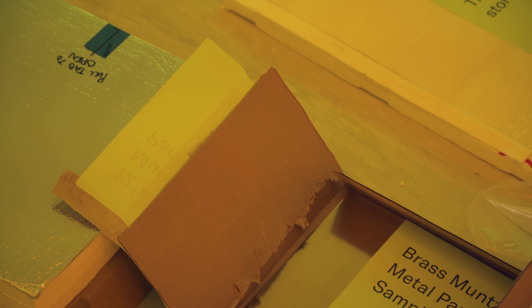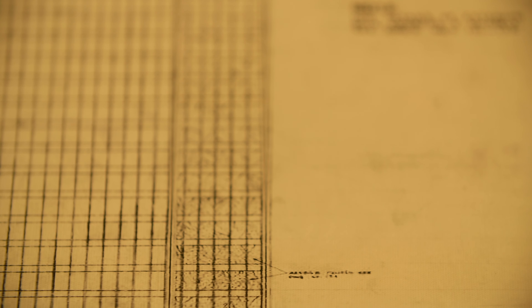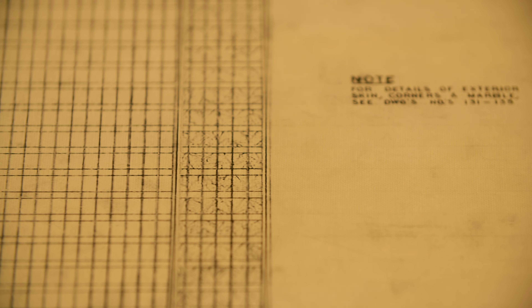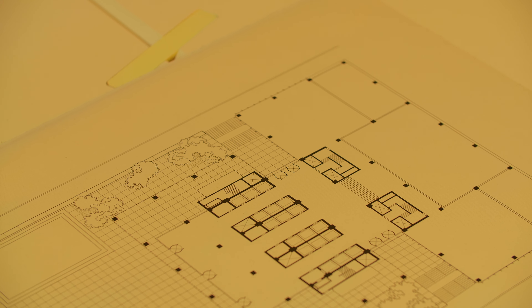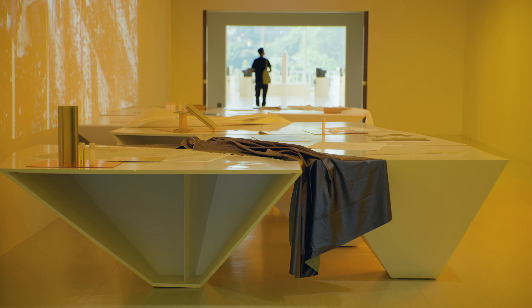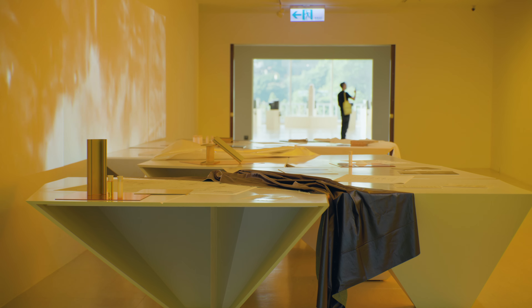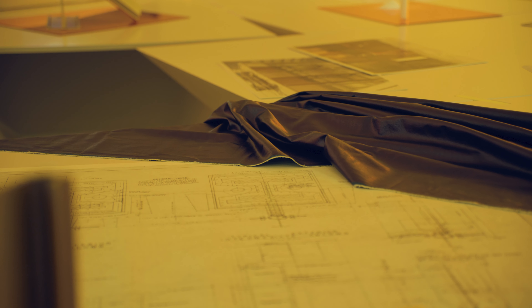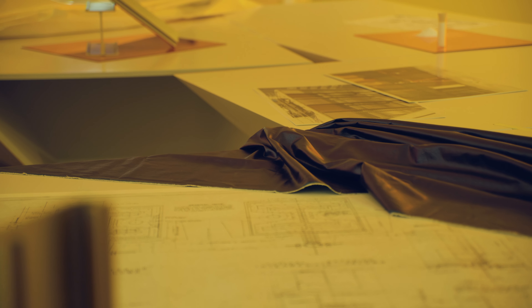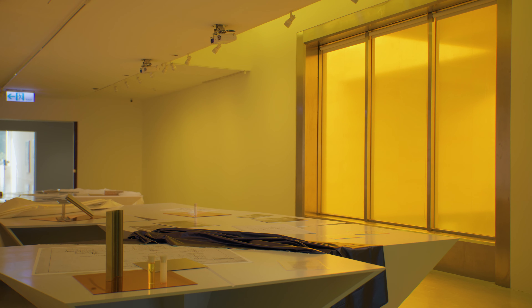In the brass category, we had basically prototypes or replicas of the extrusions in the Seagram Building, displayed amongst their maintenance sheets, documents, and the correspondences between the business and the client. The tables were also reconfigurable, creating their own connections — so the glass starts to overlap with the chemicals that were used to make the silica in the glass panel, and visually overlap with the brass extrusions.